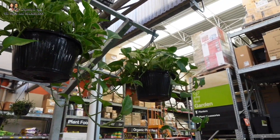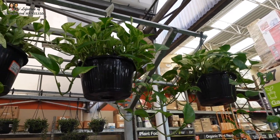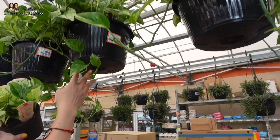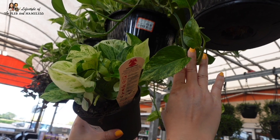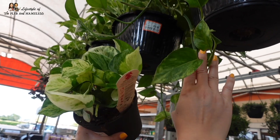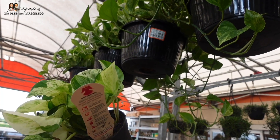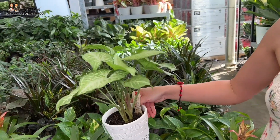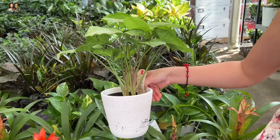Now these are the Marble Queen pothos — they are $19.98, which is a really good price. They're huge and very full — this is a 1.25 gallon basket. You can compare the difference: the Manjula has way more white variegations. They're both beautiful, but the Manjula grows a little slower because there's not that much green. They also have a White Butterfly Syngonium here for $9.98 in a ceramic pot — so pretty!